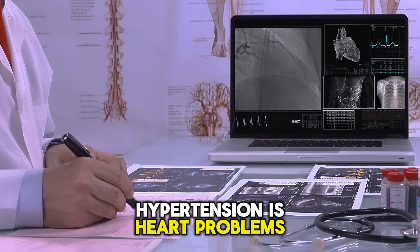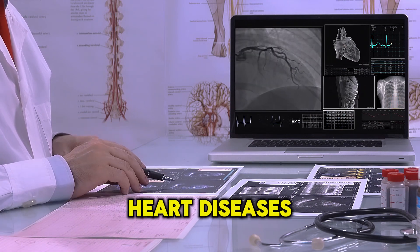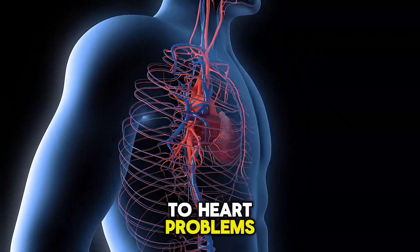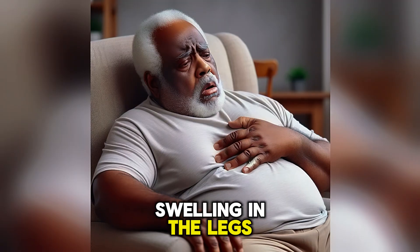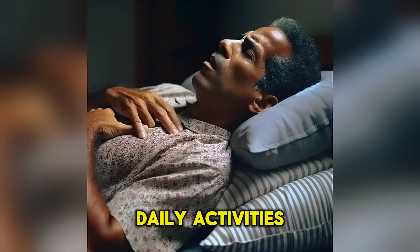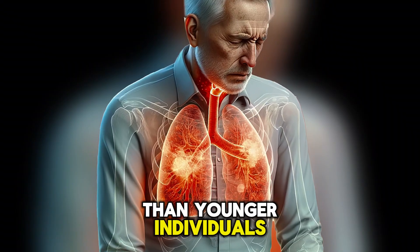The seventh most common cause of hypotension is heart problems, especially heart failure. Slow heart rate and valvular heart diseases are also significant contributors. When hypotension is due to heart problems, the most common symptoms include shortness of breath, swelling in the legs, and chronic fatigue. Patients often have difficulty performing daily activities due to fatigue and weakness, and this is more common among elderly patients.